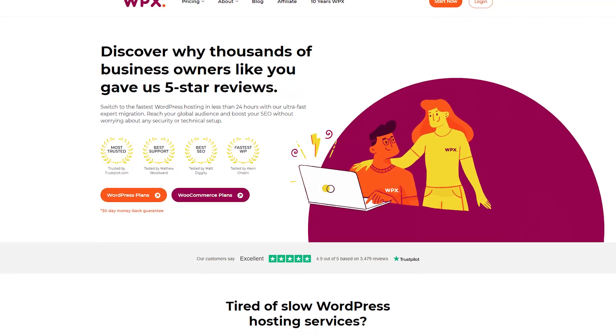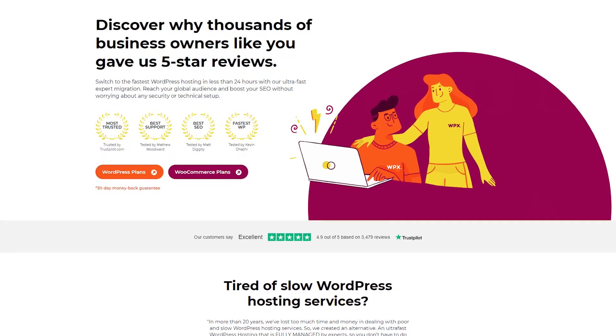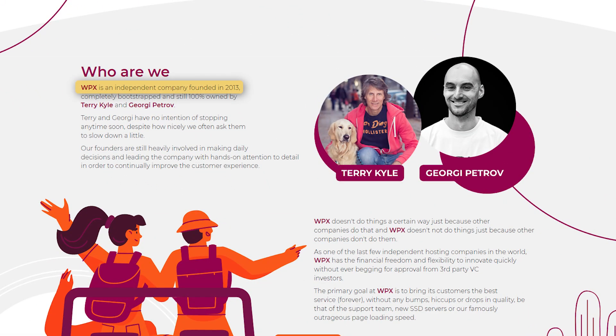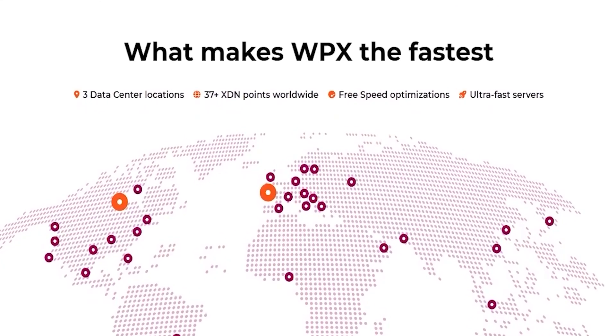WPX, on the other hand, is another managed WordPress hosting service, but it focuses more on speed and simplicity. It was launched in 2013 and was created to solve common frustrations like slow performance and complex hosting setups. With data centers in the US, UK, and Australia, and over 37 global XDN endpoints, WPX ensures that your website loads quickly no matter where your audience is.